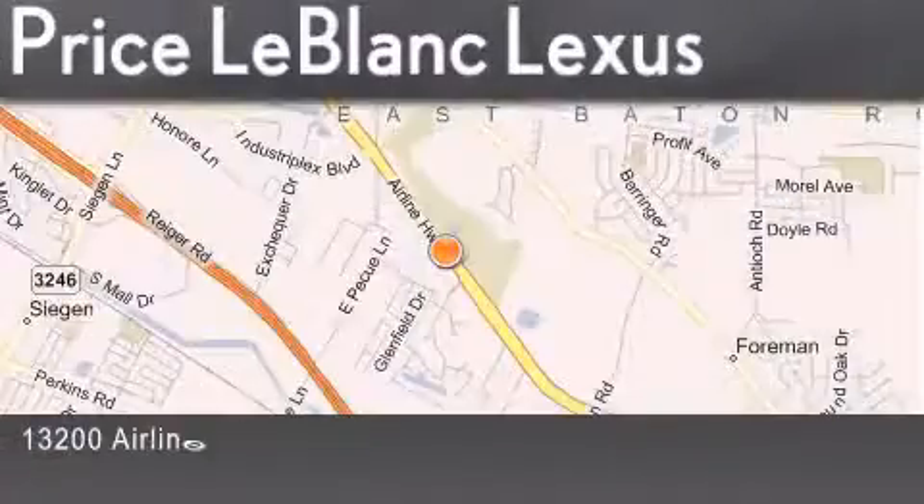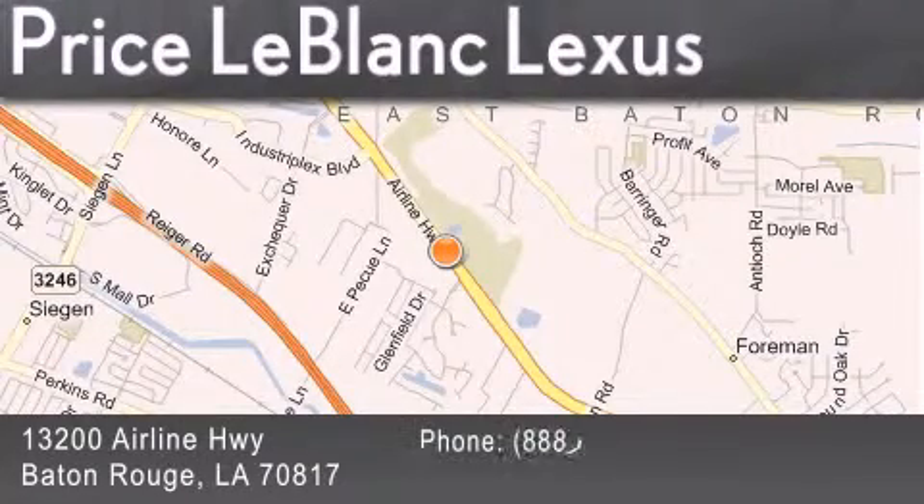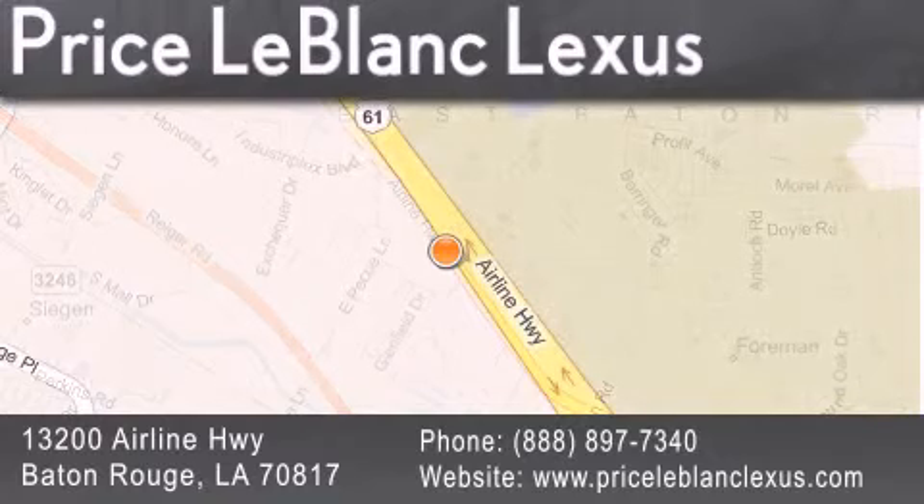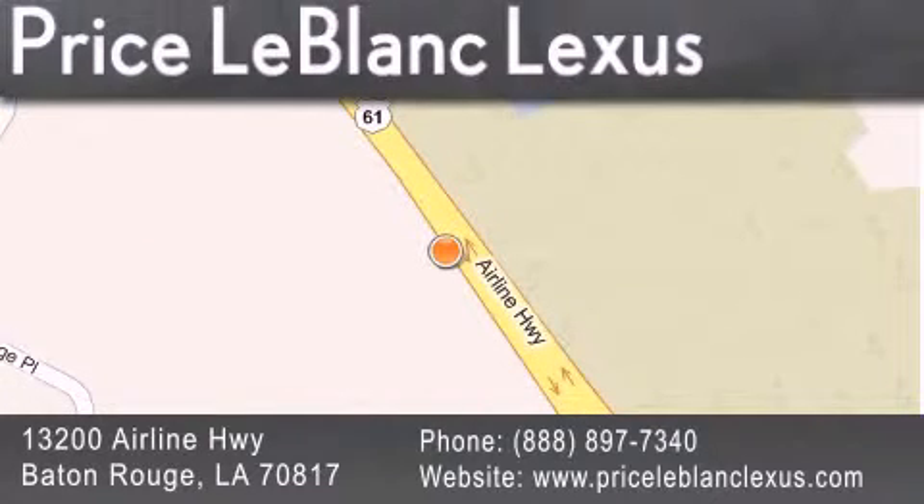Thank you for shopping at Price LeBlanc Lexus, conveniently located at 13200 Airline Highway in Baton Rouge. Please contact the Internet Department today at 888-897-7340 for special internet-only pricing.